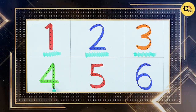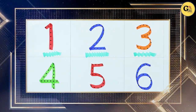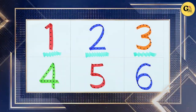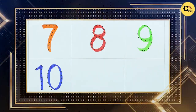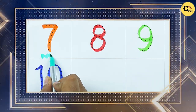Which color? It's green, number 4. It's number 5 with red color, it's number 6 with blue color. It's orange color, number 7.